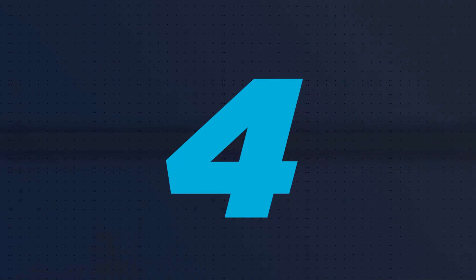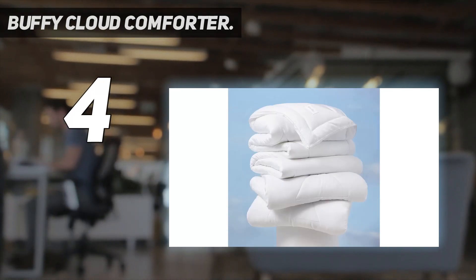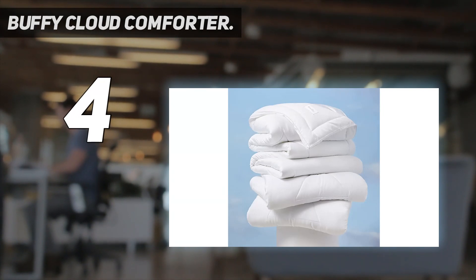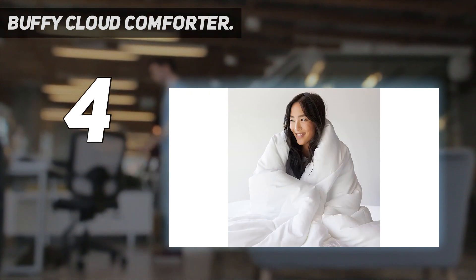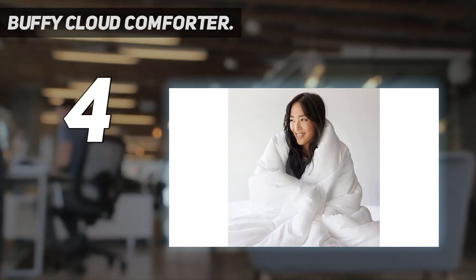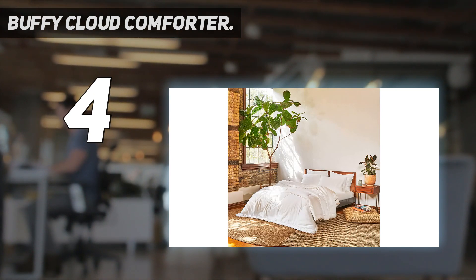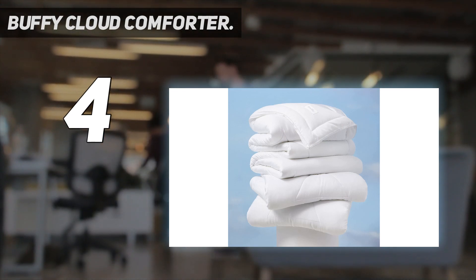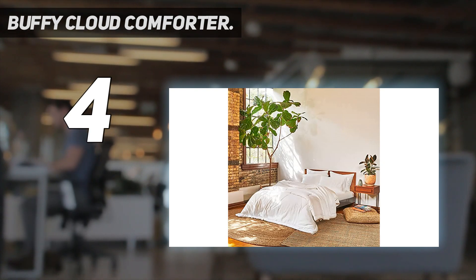Coming in at number 4: the Buffy Cloud Comforter. With winter pretty much here, staying warm and comfy in bed is at the top of our list, and if you love to feel cozy, take a closer look at the Buffy Cloud Comforter. The cover is made from breathable eucalyptus fabric, while the inside is stuffed with recycled Aurofluff crafted from ultra-fluffy carpet fiber fill. This eco-friendly material stops 50 plastic bottles from going into landfill, so not only can you enjoy a comfier night's sleep, you'll be doing your bit for the planet too.